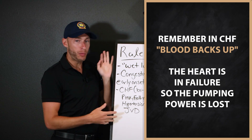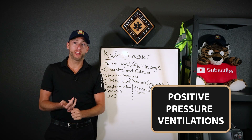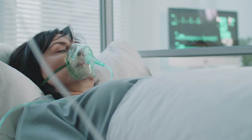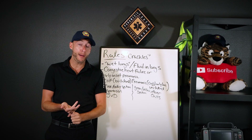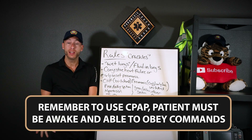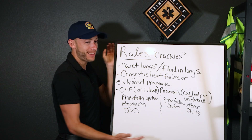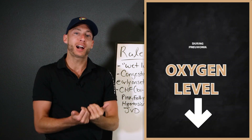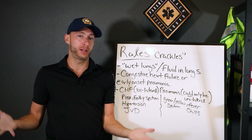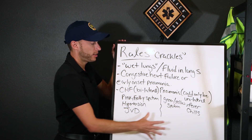If we have CHF, what do we do? Positive pressure ventilations can help if the patient needs ventilation. But usually your patient is awake and talking — we'll do CPAP and then nitro. Nitro decreases the preload. You also want to do an EKG. CPAP is our main treatment for CHF. For pneumonia, give oxygen and assess severity. Consider albuterol if you also hear a wheeze.